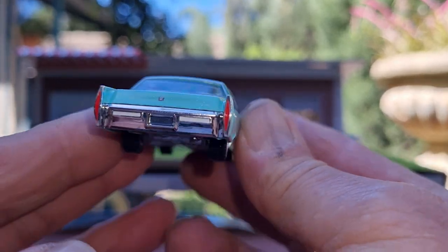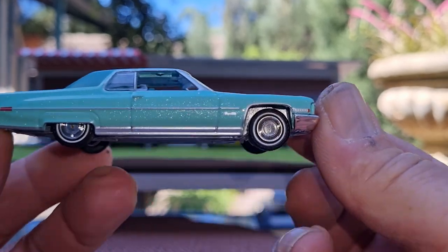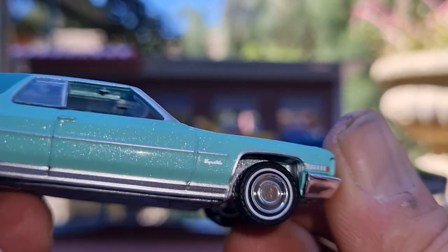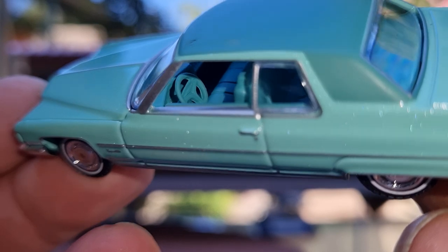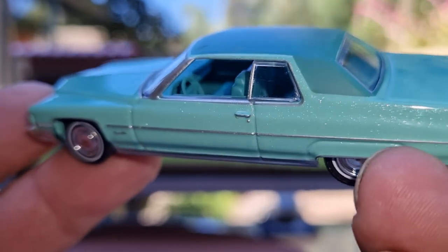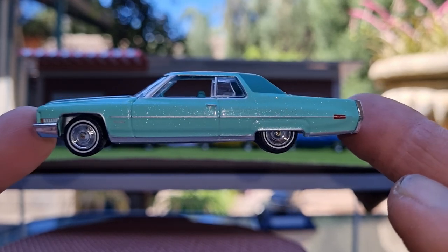At the back they've tampo'd the brake lamps and a little Cadillac crest on the boot lid, and nice chrome bumpers. Yeah, this is a big casting — it's got the bench seat inside and pretty well detailed steering wheel. Looks like they've tried to get it correct; the steering wheel looks very similar to the production model.